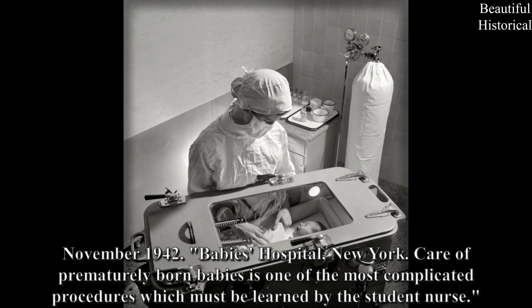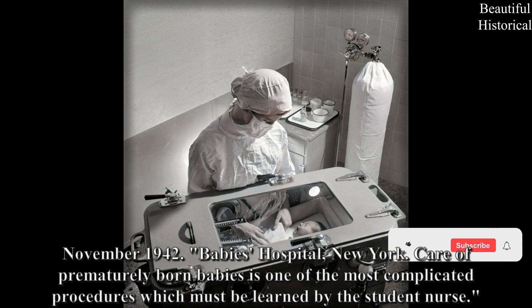November 1942, Babies Hospital, New York: Care of prematurely born babies is one of the most complicated procedures which must be learned by the student nurse.